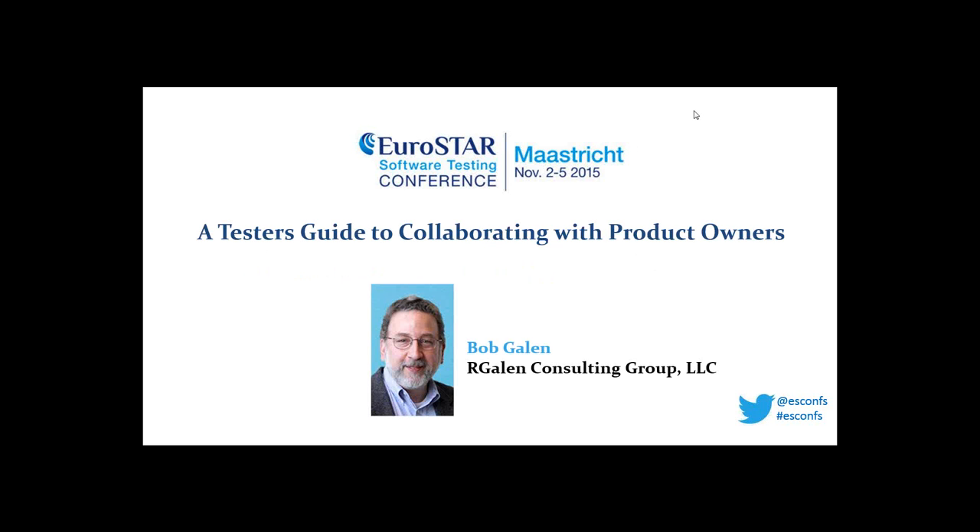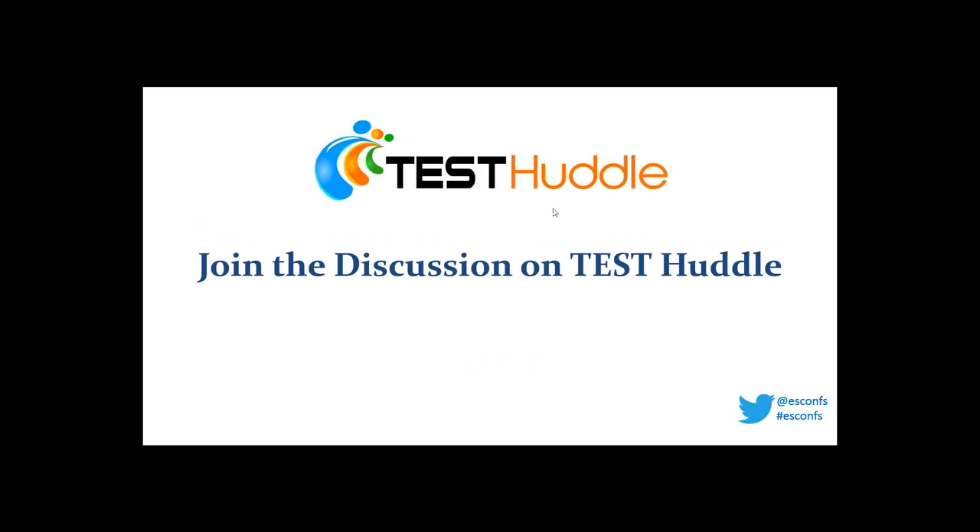Hello everybody, and welcome to the first of our Agile webinar series. The first presentation we have is with Bob Galen, and he is going to be presenting a tester's guide to collaborating with product owners. If you have any questions for Bob about his webinar, or if you want to join in the webinar discussion, you can do so over on Test Huddle. There's a link in your chat box that will bring you into the Test Huddle discussions, or you can Google Test Huddle and click on the slider for Bob's presentation.